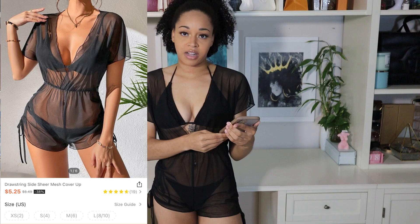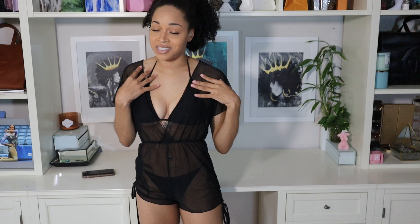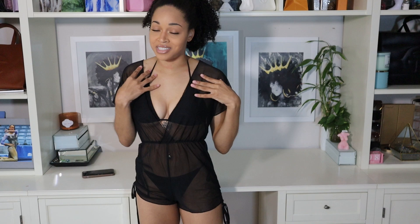This next cover-up romper definitely feels a lot more beachy and swimmy than the last one that felt a little like lingerie. This is their drawstring side sheer mesh cover-up. It's on sale for $5.25 and comes in sizes extra small through large. I got mine in an extra small and I feel like that fits me pretty perfectly. It's pretty basic — just a black cover-up in romper form with sheerness to it. The main details are the little surplus front and drawstrings on the side so if you want the legs a bit higher you can tie them up and cinch them however you want. Overall really comfortable, and it gives a good amount of coverage.